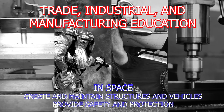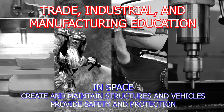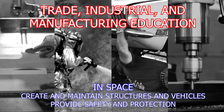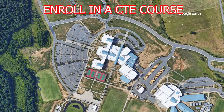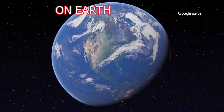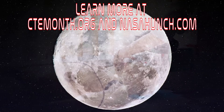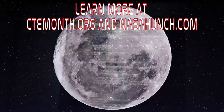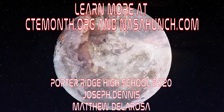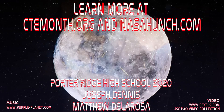Trade, industrial, and manufacturing programs provide students with conceptual knowledge needed to design, manufacture, and repair, and provide public safety. Enroll in a CTE course to get started on your future, on Earth or in space. Learn more about Career and Technical Education at ctemonth.org and NASA HUNCH at nasahunch.com.